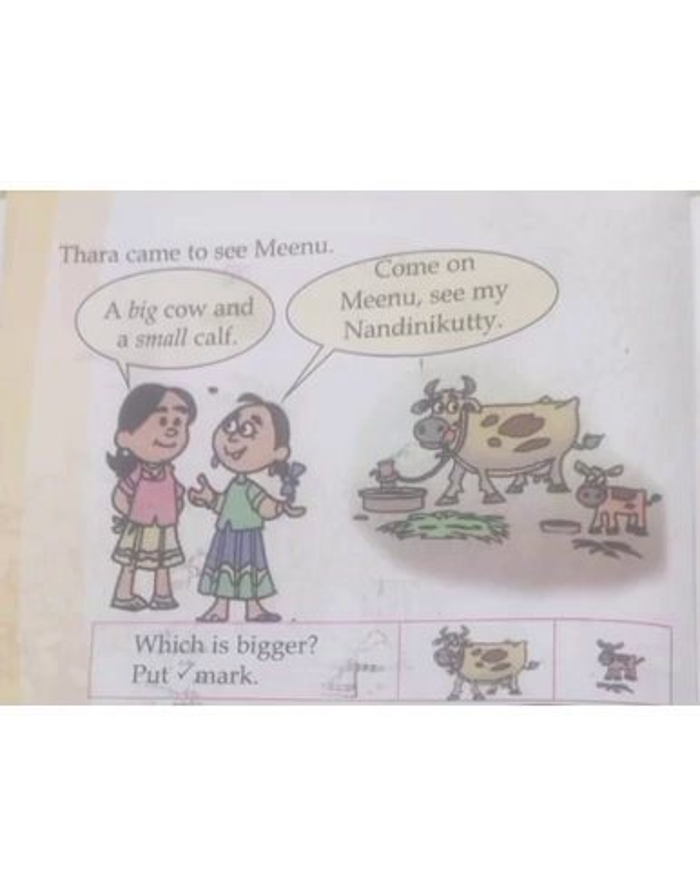Tara says, come on Meenu, see my Nandinikutti. That time Meenu says, a big cow and a small calf. Look there. We know the cow is big. The calf is small.